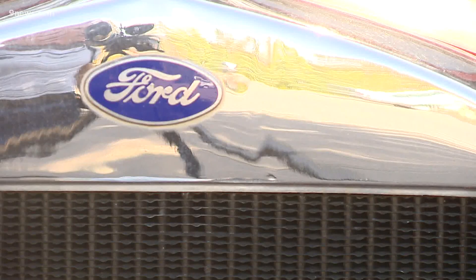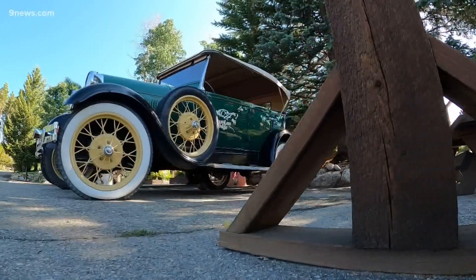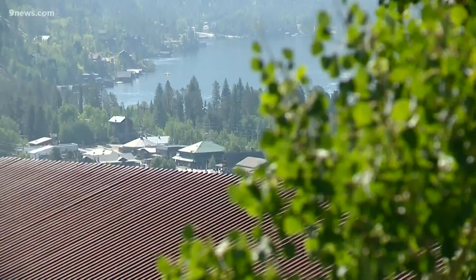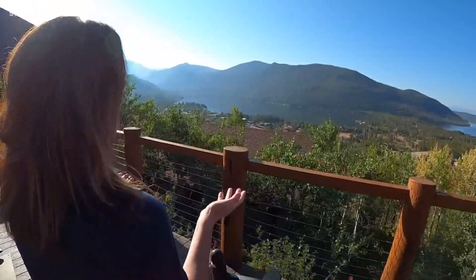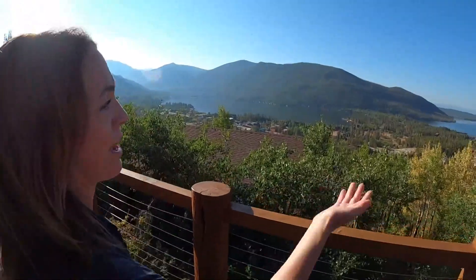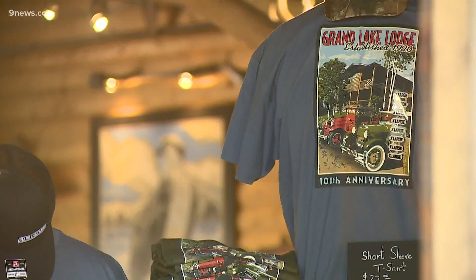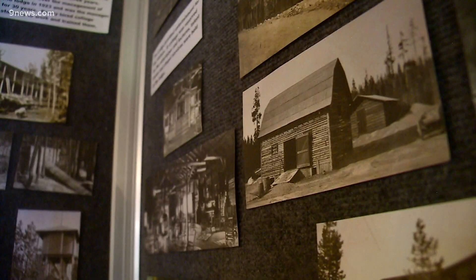This is the Ford cabin, named after Henry Ford. He and his family would stay here in the summers in the 20s and 30s. Which might be why there are still two old Fords parked out front, next to a front porch known as Colorado's favorite — and with good reason. The views are phenomenal: on the left, Grand Lake, and on the right, Shadow Mountain Lake.